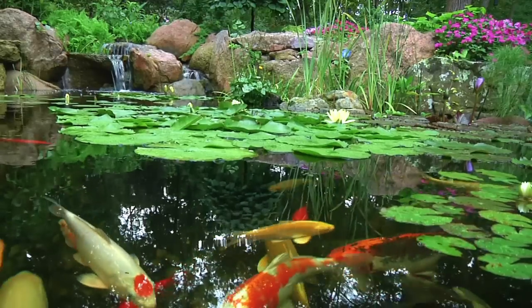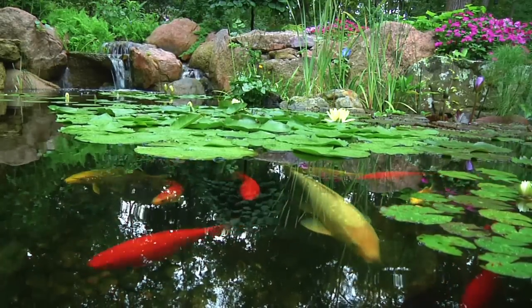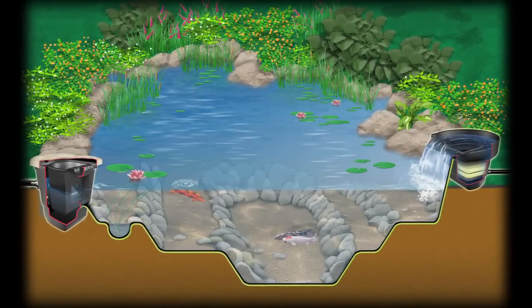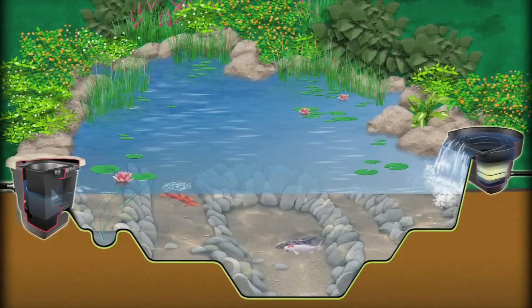Nature lovers simply can't go wrong with an ecosystem pond, as it attracts wildlife of all kinds. An ecosystem pond also helps maintain clarity and quality of the water through a balance of fish, plants, aeration, and filtration.